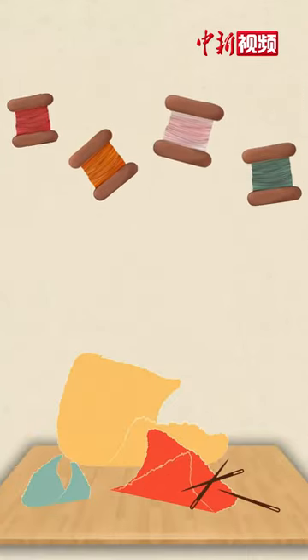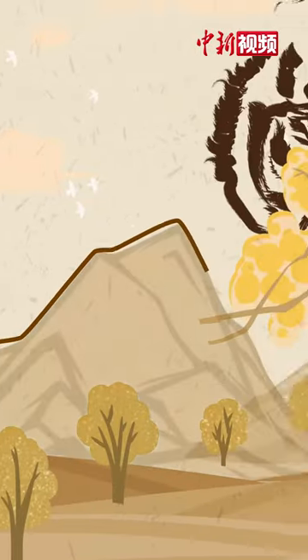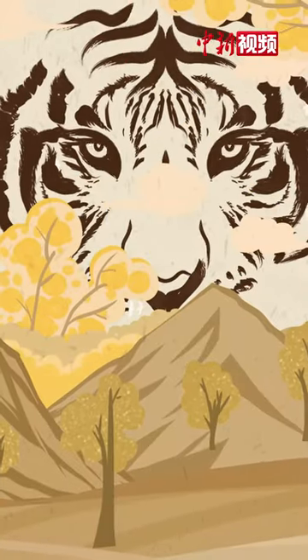Cloth tiger is a traditional Chinese needle and thread craftsmanship, originated from the ancestors' worship of the tiger.